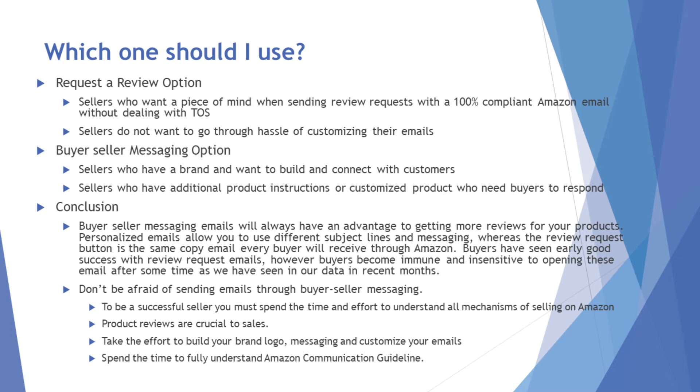Which one should you use? Sellers who want peace of mind and 100% Amazon compliance without reading communication guidelines should use the review request button. For sellers building brands — you have a logo, want to connect with customers personally, add product instructions, have delivery instructions or customization needs — you would use buyer-seller messaging. There are ways to opt out and reach all buyers using the 'important' tag, but those are considered critical messages and you have to be very careful.